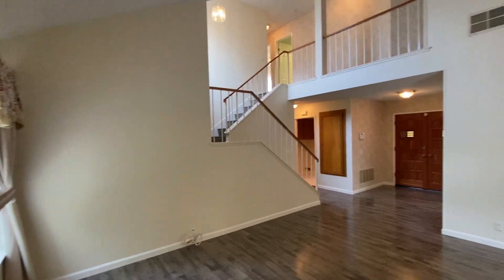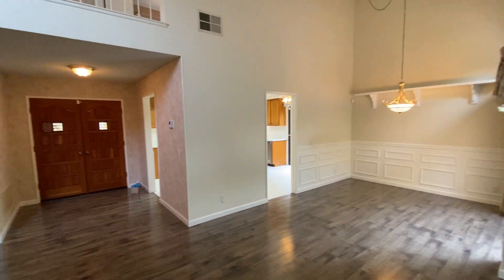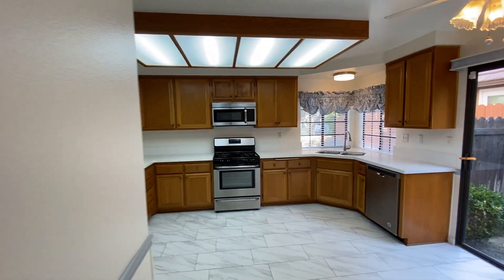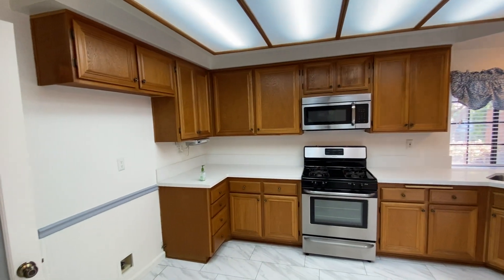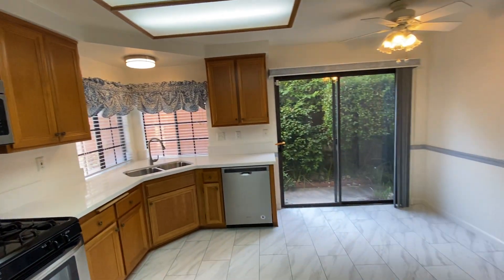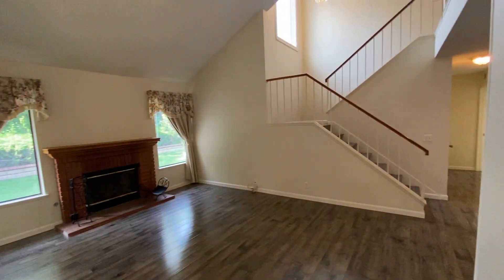Here's the downstairs area again — the kitchen and dining area. Thanks for watching, and I'll talk to you guys soon. Bye!